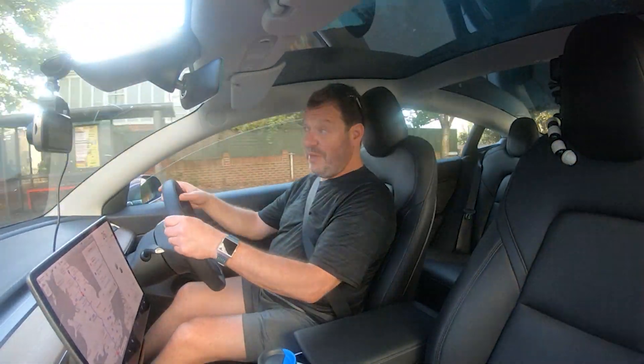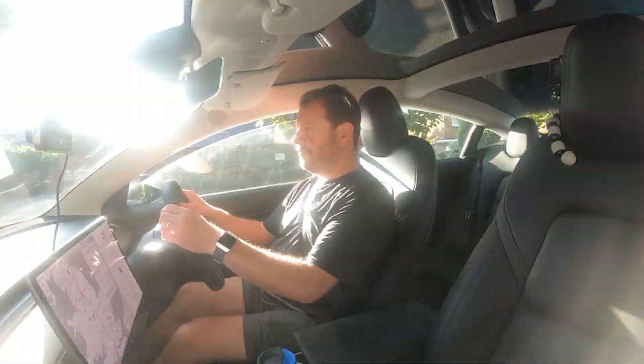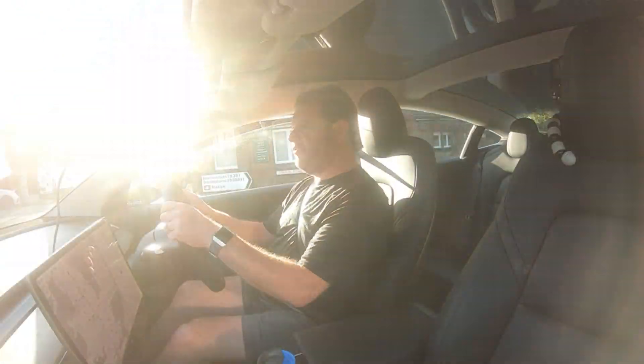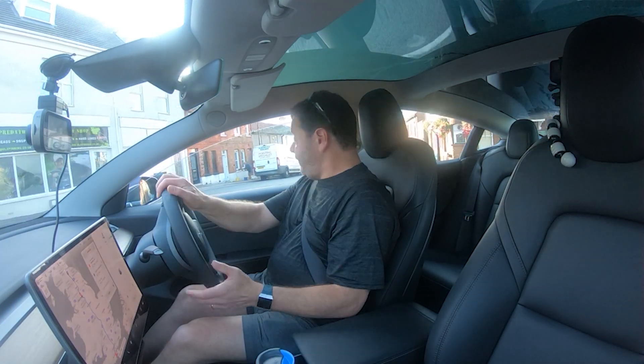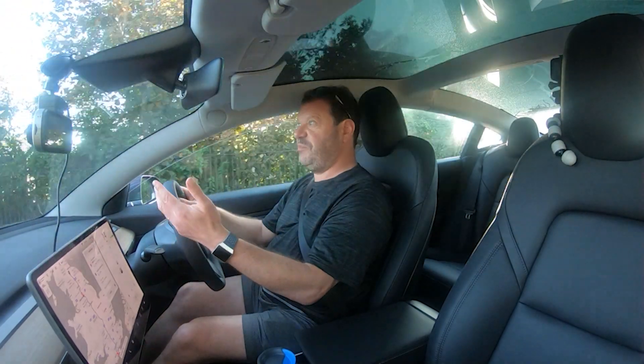I haven't driven this car very much — it's my wife's car. She's done about 600–700 miles on it. It differs slightly from the Model S that I've been driving for the last two years: it's obviously a little bit smaller, but it's got a similar range — over 300 miles for real if you drive it sensibly.